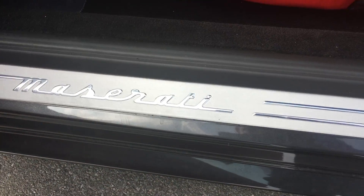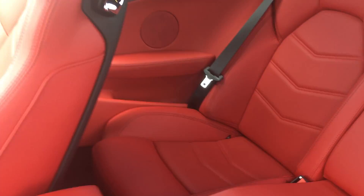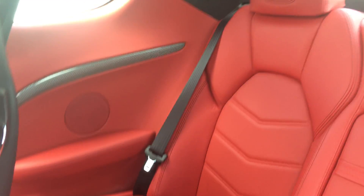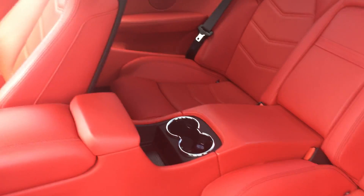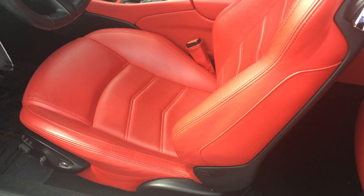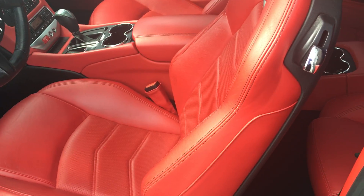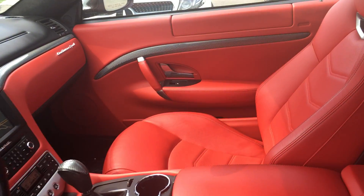Moving to the back seat — you do have a premium Bose sound system. Beautiful Maserati badging here on the door. Your back seat is in pristine condition with two seats, and it can seat two adults fairly comfortably for a sports car. Your seats automatically slide forward when you tilt them back, and they'll slide back and return to the upright position.